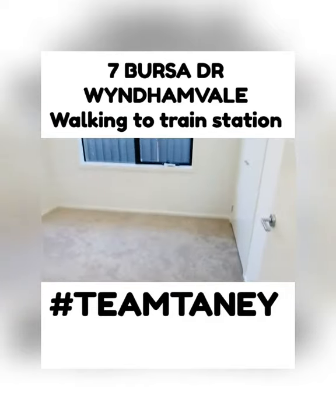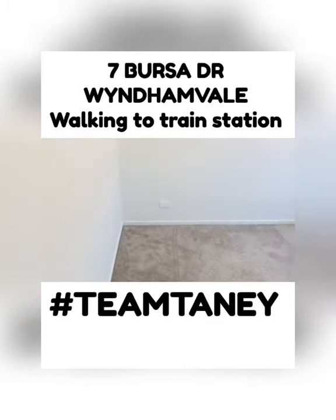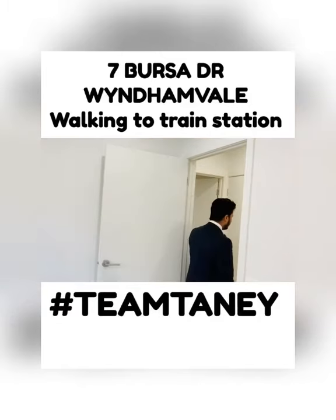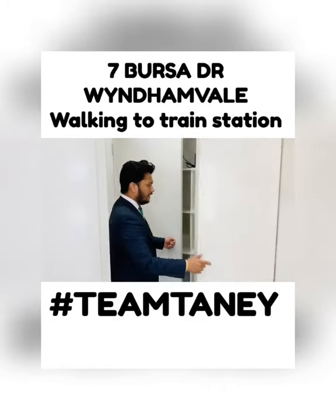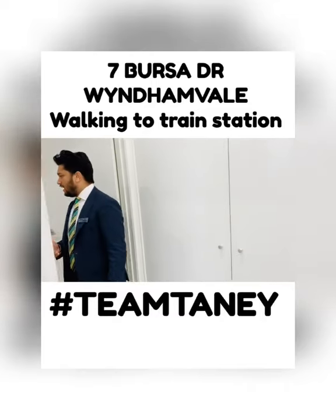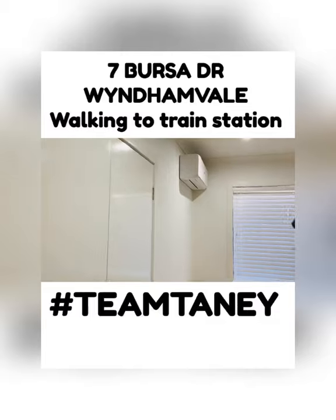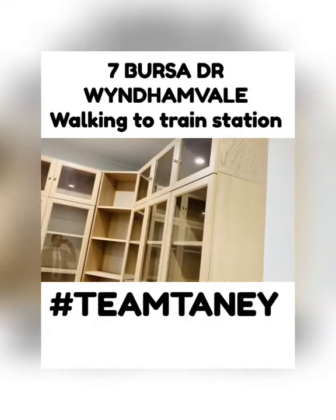The remaining two bedrooms are of equal size — you can fit either a king size or queen size bed. Both bedrooms have built-in robes and again a reverse cycle unit, which is pretty handy. In terms of storage, there's also a linen press here, which is a bonus — storage is one thing in a house which is very important. The fourth bedroom at the back also has a built-in robe and air conditioning.